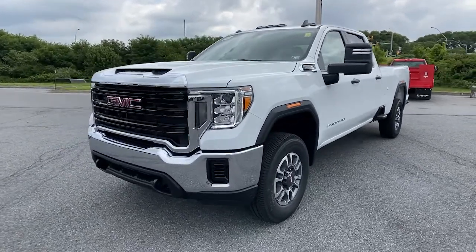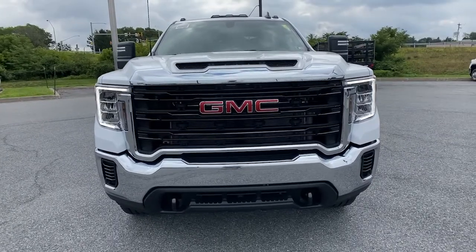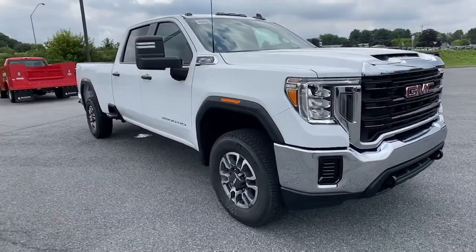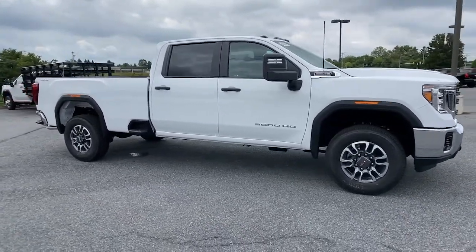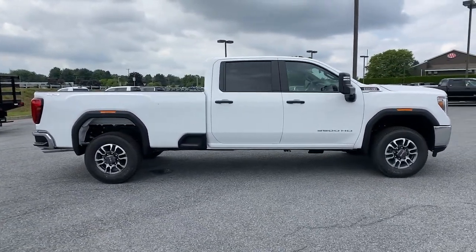Enjoy the view of this 2023 GMC Sierra HD. Tackle the toughest jobs with confidence in this brawny Sierra HD. From its heavy-duty capability to its refined ride and luxury cabin amenities, this impressive workhorse offers a unique blend of steely strength and modern comfort.